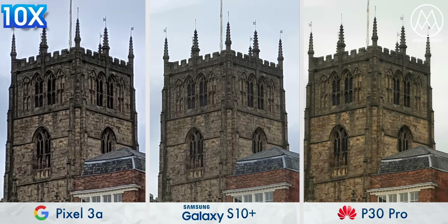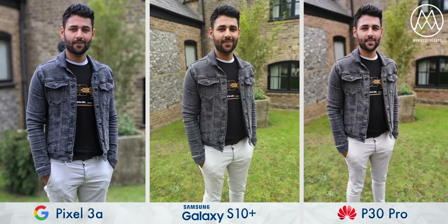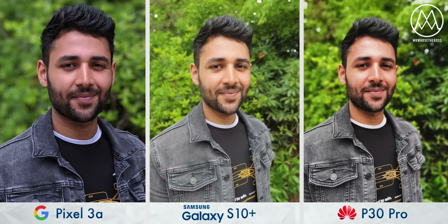This phone starts at £399. Portrait mode on the Samsung and the Huawei works from further away — the Google needs to be closer for it to activate. But when it does, it is a good result. You can probably tell compared to the other two flagships that the edge detection is a little flakier. As you get even closer, the Pixel gets even better, and you could argue that what it loses in edge detection, it more than makes up for in color reproduction and just that crispiness.